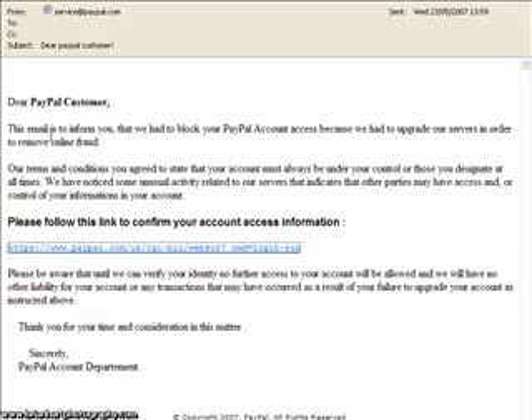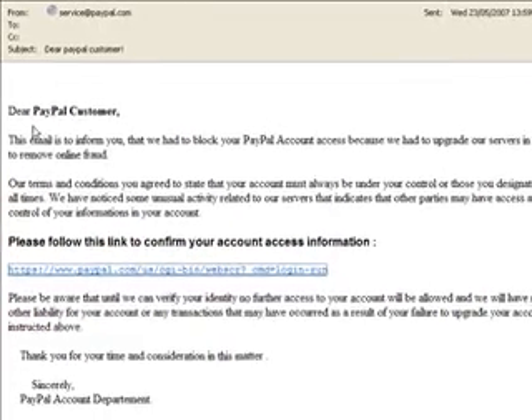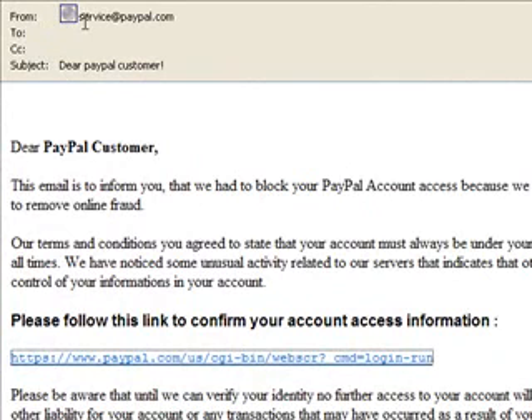What we're looking at here is what we could call a PayPal scam. If you look at the 'from' field, it says services at paypal.com, and you may think that must be from them — but no, because you can actually send an email and make it appear from anyone. I won't go into the ins and outs of that, but trust me, it's not from PayPal.